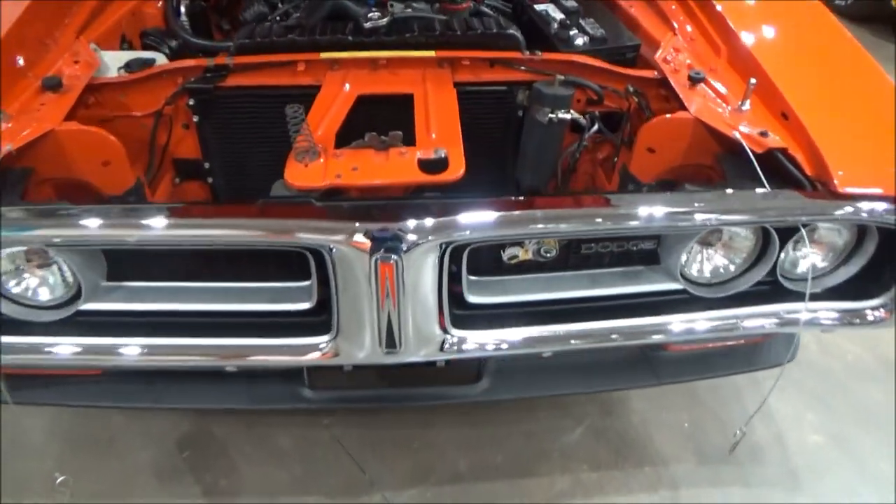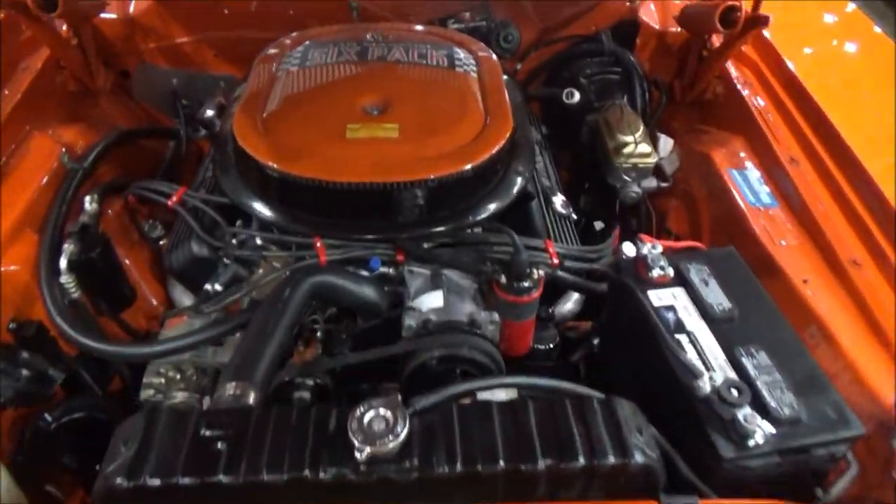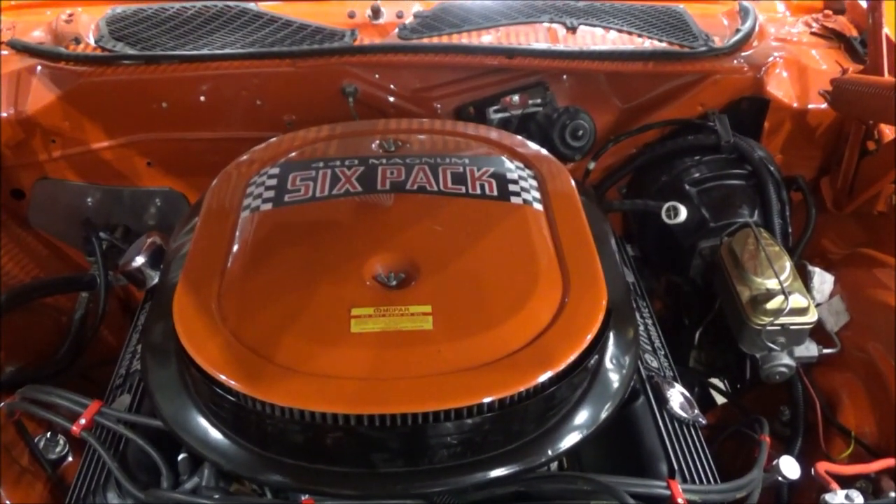It has Super B badging. Originally the Super B started out as a '71 Charger.